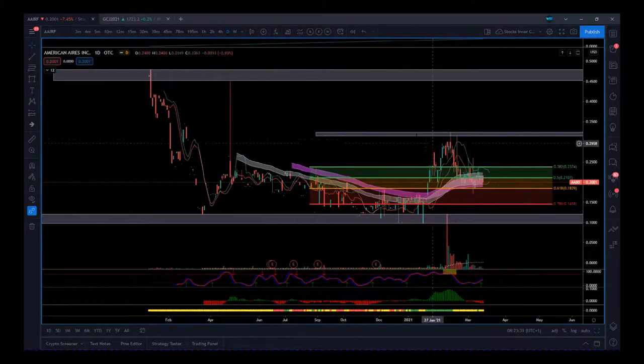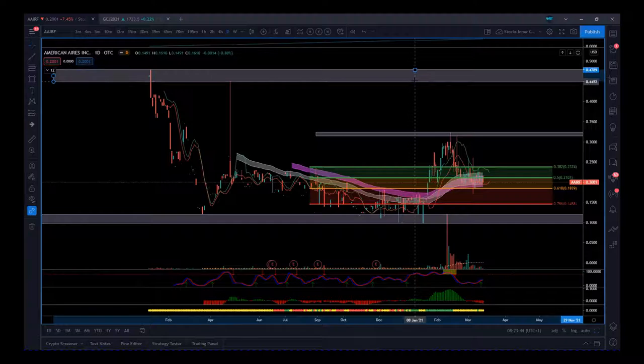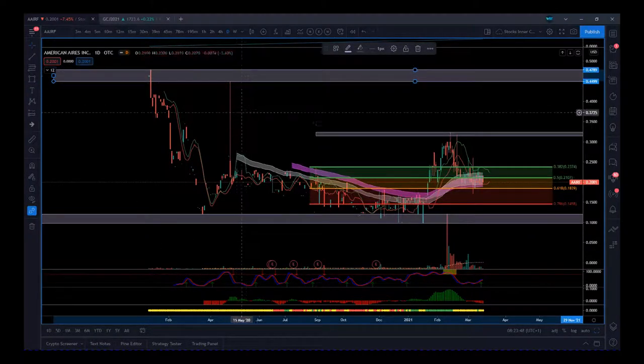We've got to frame the chart. We've got the highs after listing, then we pulled back and got these lows to form the top of the support zone here. We then came back up to test the previous highs, failed, and that gives us another resistance zone up here. Then we had some recent, slightly lower lows coming into January 2021.